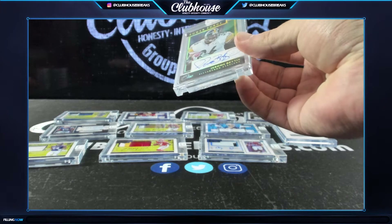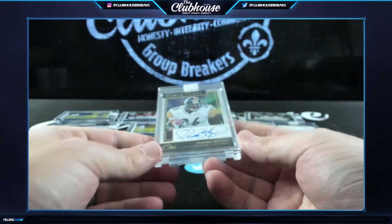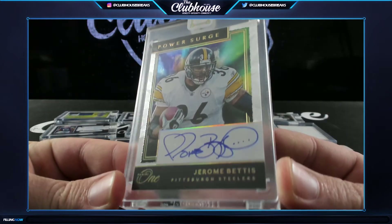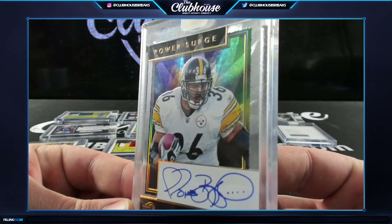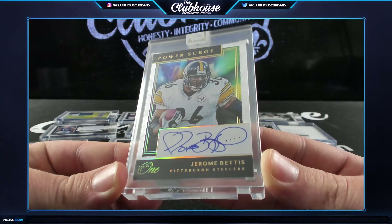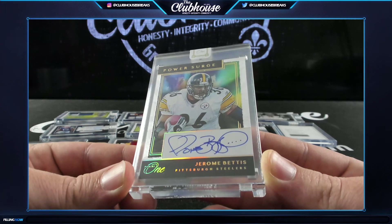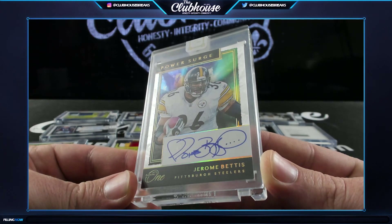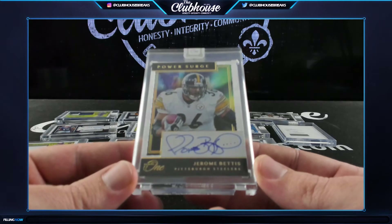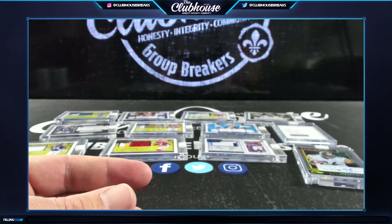Carl - power surge autograph, five of only ten - these are sick! Jerome Bettis, etched foil power surge auto, Jerome Bettis to /10. Last card Carl - you are on a roll! The customary four-dot autograph of Jerome Bettis for the Steelers. Holy mama, Panini One is beautiful!